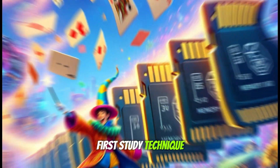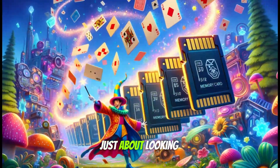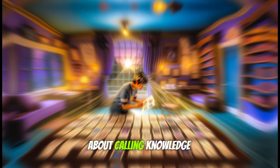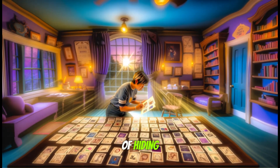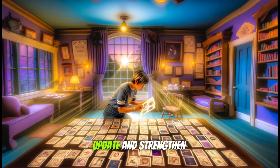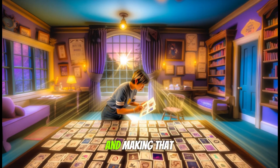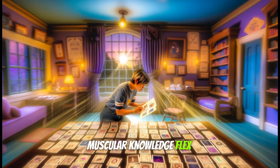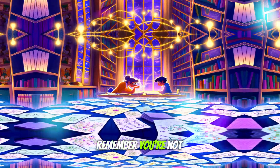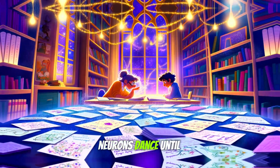Here comes the first study technique, worthy of a magic trick: the flashcard test. This method isn't just about looking at pretty pictures and complicated words. It's about calling knowledge out for a duel, forcing it out of hiding and making it show its face. This activation forces the brain to update and strengthen memory in a process that's practically the cognitive equivalent of hitting the gym and making that muscular knowledge flex its biceps. Next time you're holding a deck of flashcards, remember: you're not just studying — you're throwing a party in your neocortex and making your neurons dance until dawn.